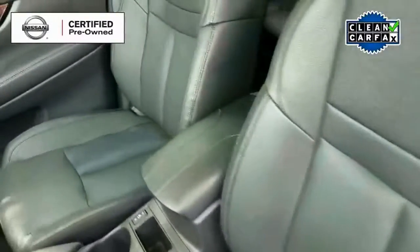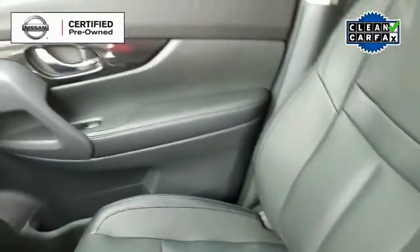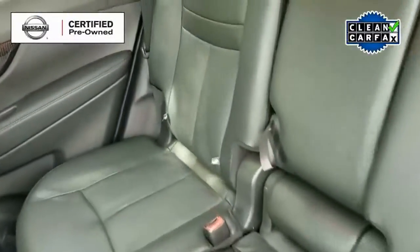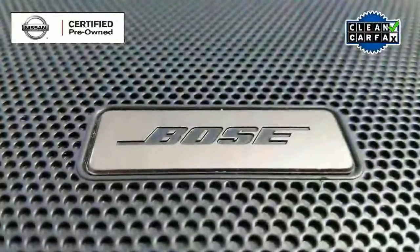Inside we see a dark charcoal leather interior with heated front bucket seats. As we look in the back seat, there's plenty of room for three passengers with lots of legroom.